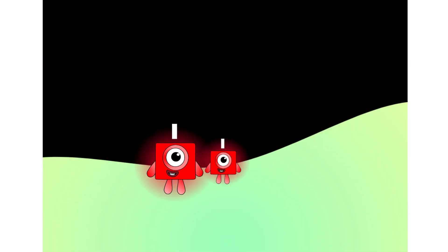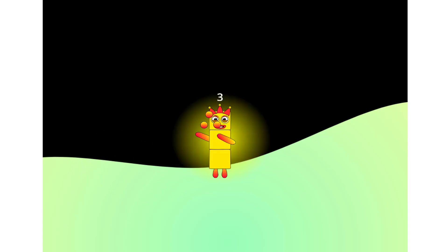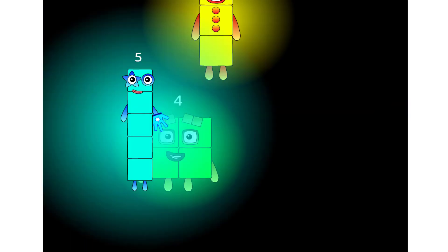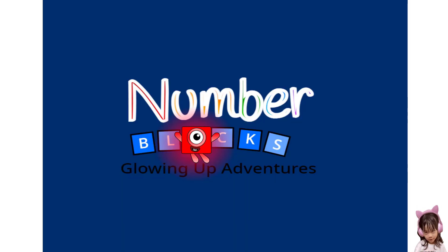NUMBER BLOCKS! 1, and another one is 2, and another one is 3. 5, 4, 3, 2, 1 — time for some NUMBER BLOCKS! You can count on us with the NUMBER BLOCKS.